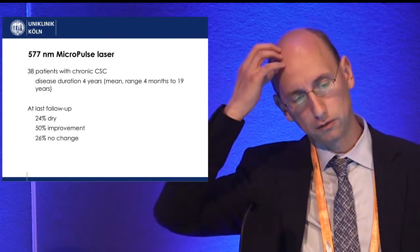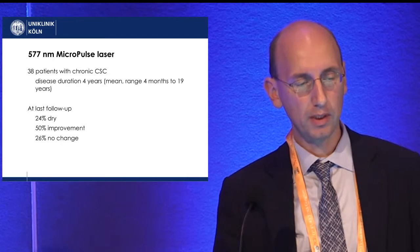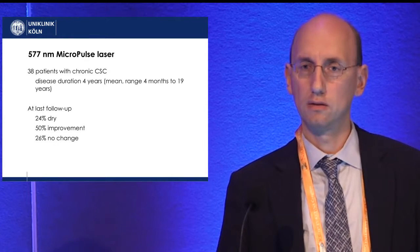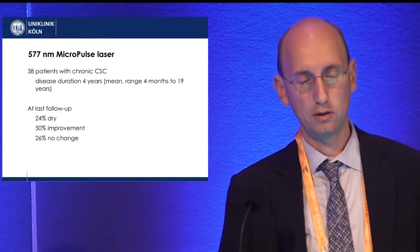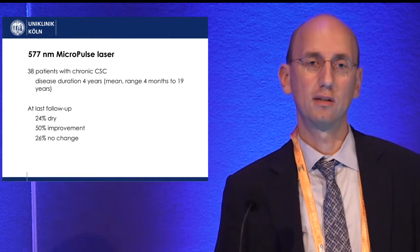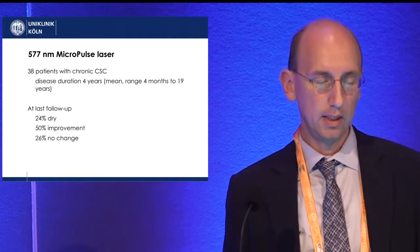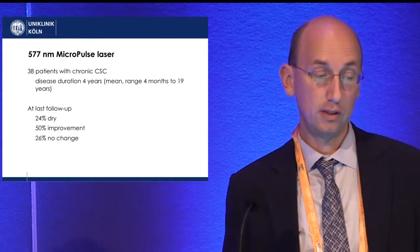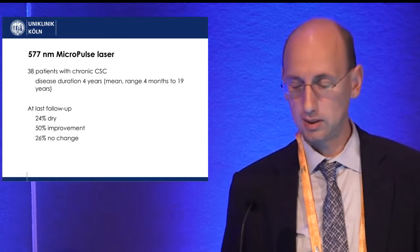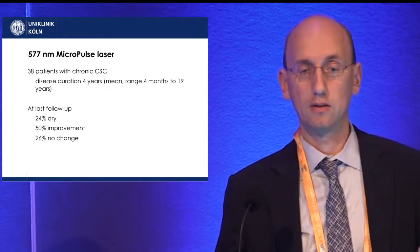I will give a short overview of our first experiences, which we retrospectively analyzed. We treated 38 patients with chronic cases — mean disease duration was four years, ranging from four months up to 90 months. At last follow-up, approximately five months after treatment, 24% of patients had a dry macula, 50% showed improvement, and 26% had no change, largely due to the chronicity of these cases.